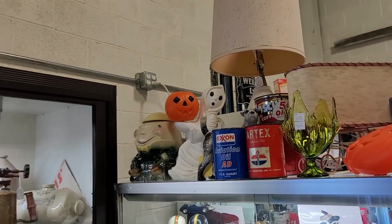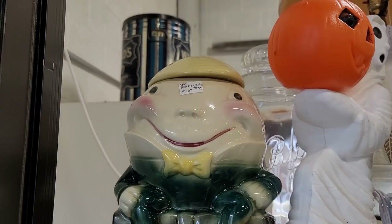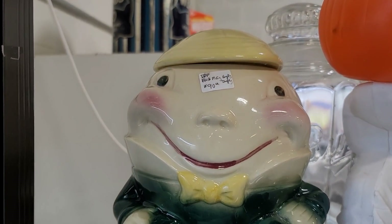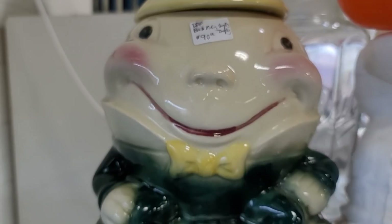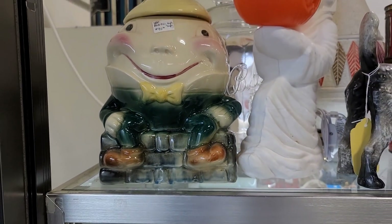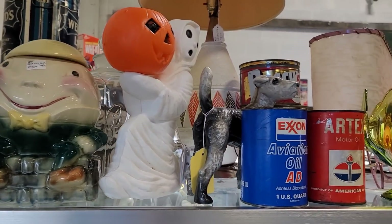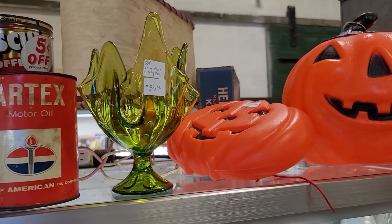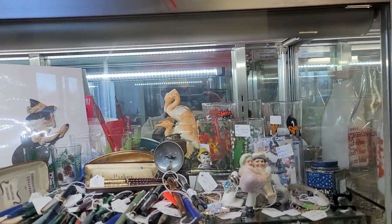The first thing that caught my eye was this McCoy Humpty Dumpty planter. I remember my grandmother having this. Department 56, a number of years ago, did do an exact replica — I actually gifted it to my mother. I love seeing the original, though.